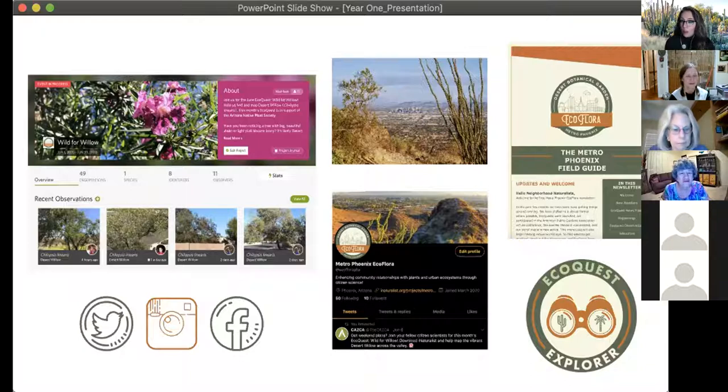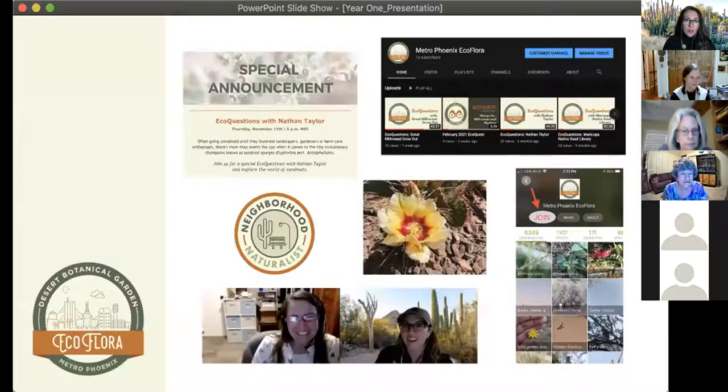We outreach, educate, and collaborate with other organizations. Our monthly newsletter and our Instagram, Facebook, and Twitter accounts also help us connect and communicate. Despite the global health crisis happening about two months into getting the project started, we've been able to shift everything to virtual. This includes EcoQuests and workshops and events.